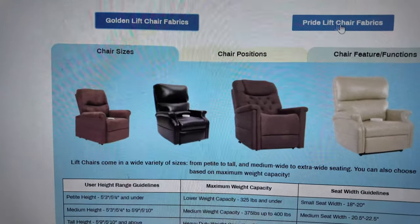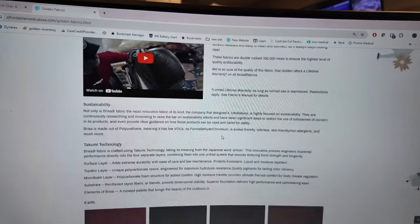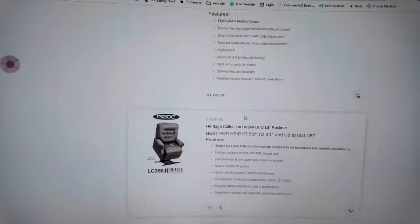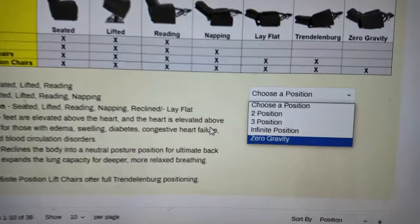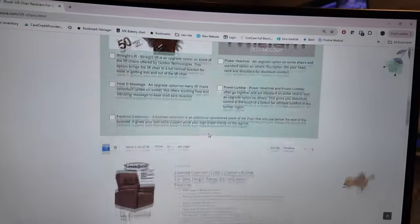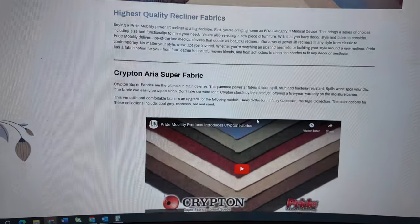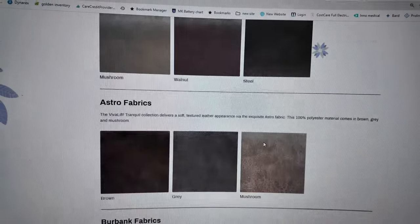On our landing page for lift chairs there are videos about Golden and Pride, different Golden fabrics and Pride fabrics so you can compare and understand each one. There's also a lot of information about chair positionings — 'choose your chair position' — and chair functions like the power headrest explained. It's really comprehensive. You can also see Pride's American-made fabric selections, including what Crypton fabric is. There's a lot of good stuff on the site to do your research.